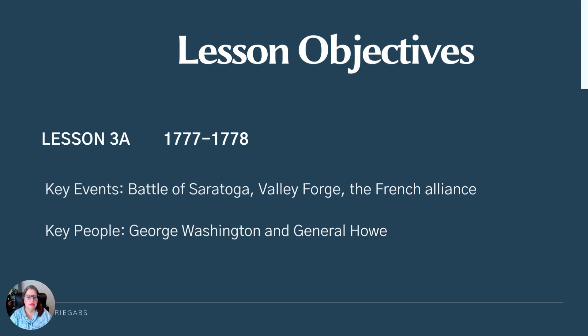It takes place between 1777 and 1778. We're going to talk about a major battle that was a turning point before then, known as the Battle of Saratoga. And we're also going to talk about the importance of the French alliance that develops during this time.